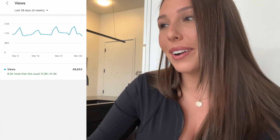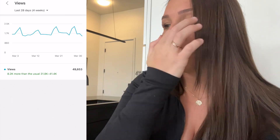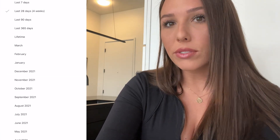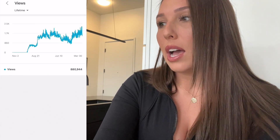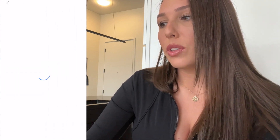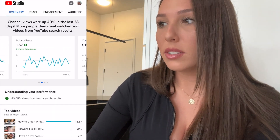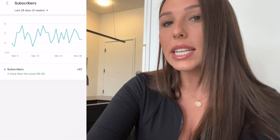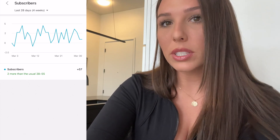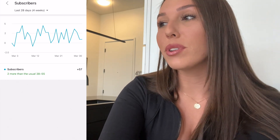You can click on Views and filter it further — in the past 28 days I've had 49,000 views. Looking at lifetime, I've had 880,000 views since I started YouTube. You can filter it however you please and scroll over to Watch Hours to see those figures too. For subscribers, in the past 28 days I've had 57 — I only have 1,300 total since I don't post a lot, but I really appreciate everyone who subscribes.